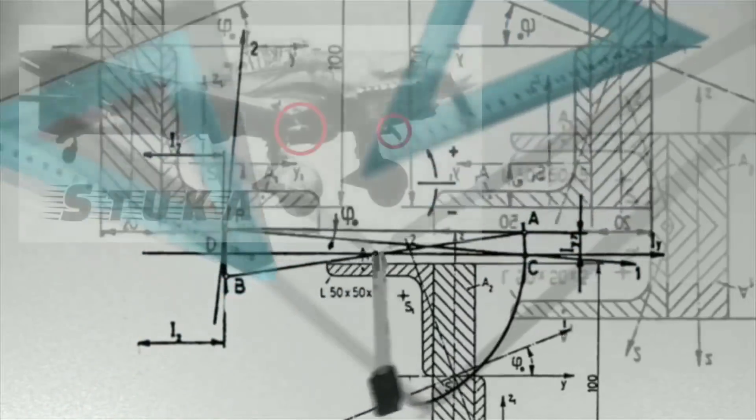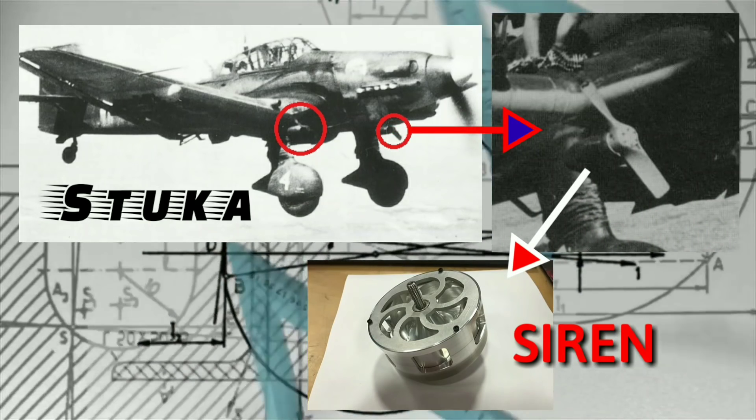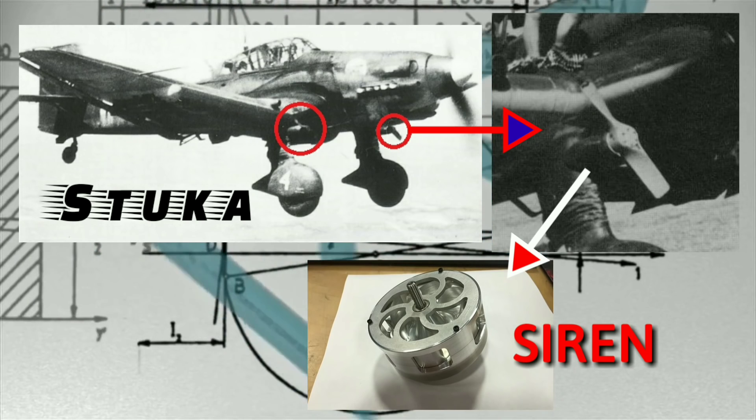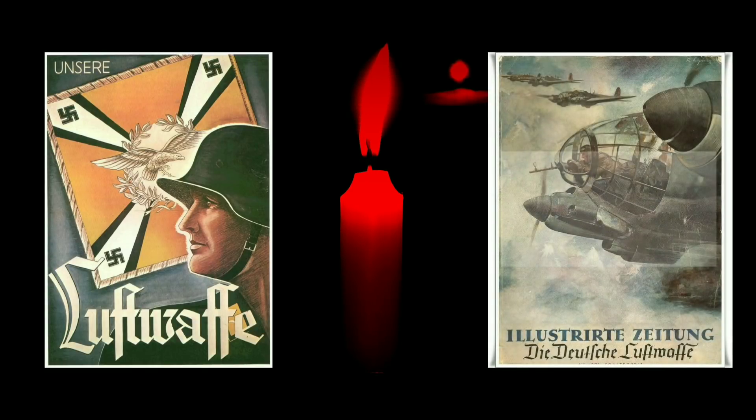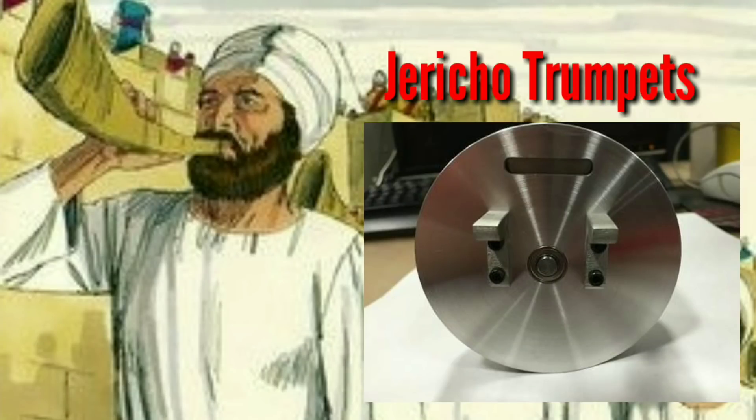The Stuka dive bombers were mounted with propeller-driven sirens along the landing gear. Every time the bombers dived to bomb, the sirens would start their well-known screeching sound. The sirens were put there by the Germans to intimidate and instill fear in enemies. The sound later became a symbol of German air force propaganda, and the sirens came to be called the Jericho Trumpets, after the Biblical Battle of Jericho.